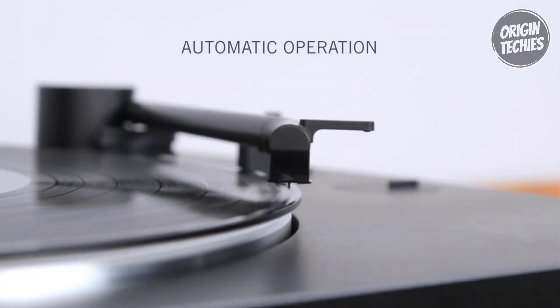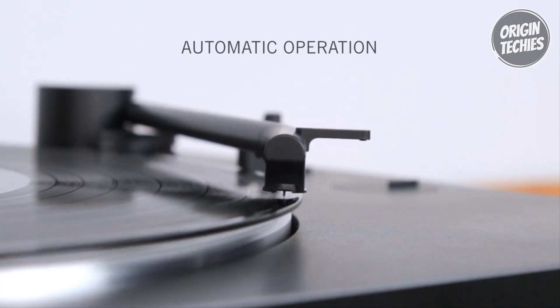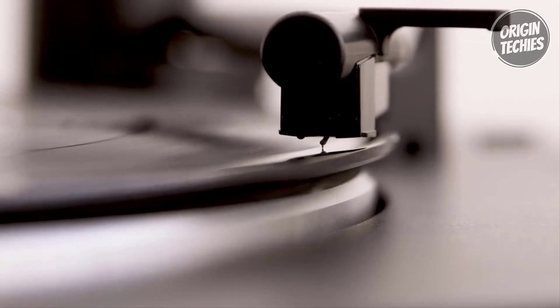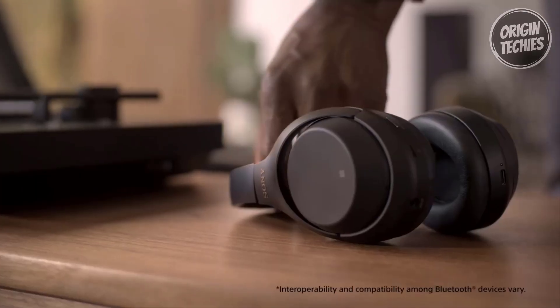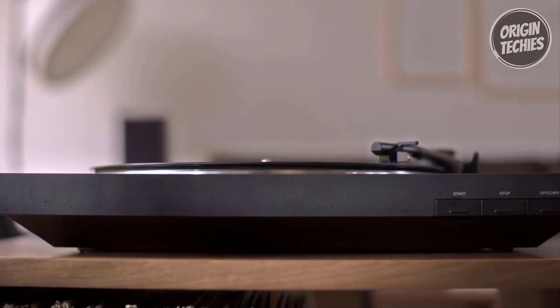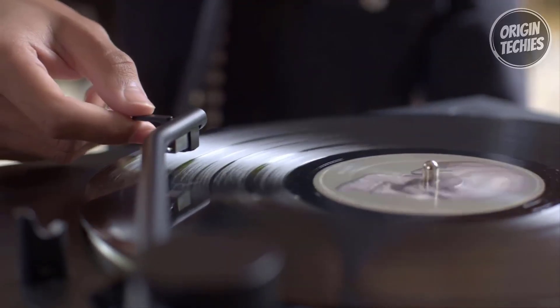The PS-LX310BT supports two speeds — 33⅓ and 45 RPM — with a neatly stowed 45 RPM adapter beneath the deck. Its high-quality audio is facilitated by a built-in switchable phono output, line-out phono preamp, and three gain settings for customizable sound.